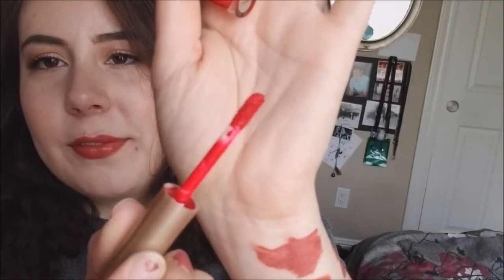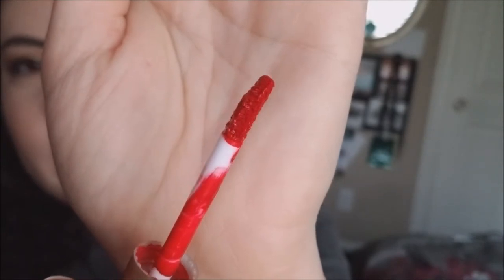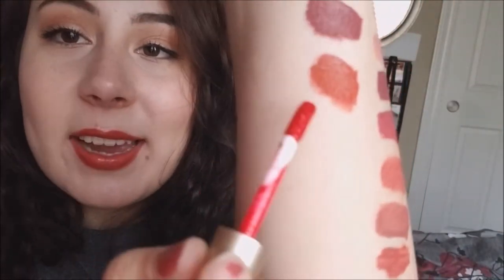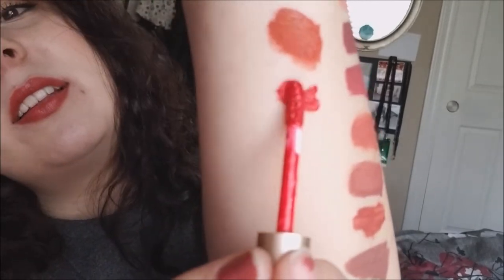I've got a Stila Stay All Day Liquid Lipstick. The shade is Beso - which I believe is Kiss in Spanish. It's a flat doe foot with a teeny tiny slant at the very tip. This is the only true red liquid lipstick that I have - it's a blue-based red that makes your teeth look really white. I will be keeping this. It's the only Stila Stay All Day lipstick I have ever owned and I've swatched it on my lips and liked it. I've never really worn it out yet but I want to - I just haven't had a reason to wear a red lipstick, so I'm keeping it until that reason comes up.